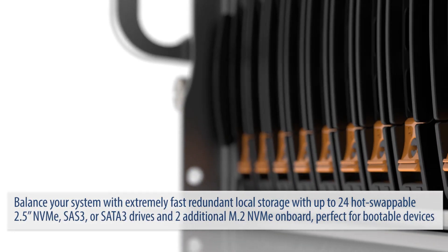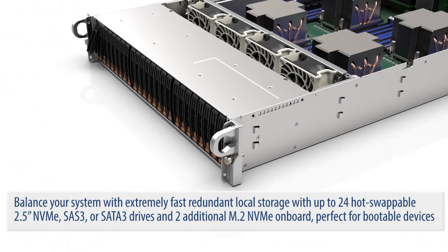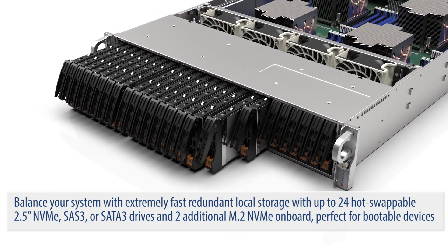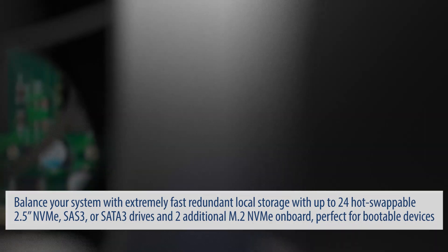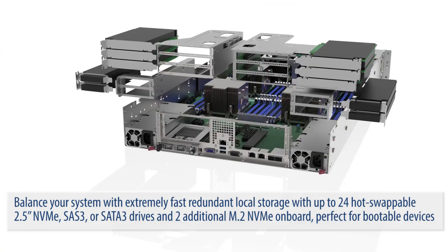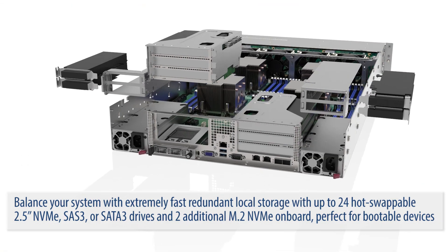Balance your system with extremely fast, redundant local storage with up to 24 hot-swappable 2.5-inch NVMe, SAS 3, or SATA 3 drives, and two additional M.2 NVMe drives on board, perfect for bootable devices.